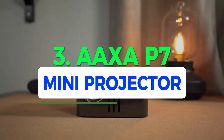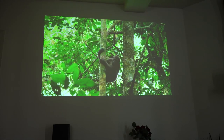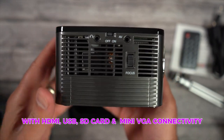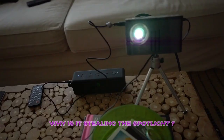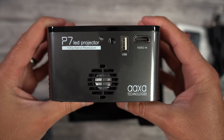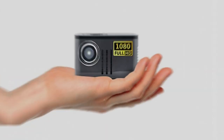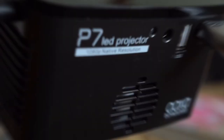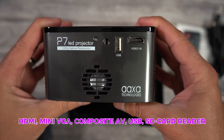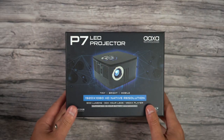Number 3: AAXA P7 Mini Projector. Imagine a projector so small it fits in your hand — that's the AAXA P7 for you. It's not just portable, it's practically your own personal cinema on the go. With HDMI, USB, SD card, and mini VGA connectivity, this tiny beast is ready to rock and roll. It's like the superhero of projectors, fitting into the palm of your hand with ease. It packs a punch with a pair of 2W speakers and a range of connectivity ports: HDMI, mini VGA, composite AV, USB, and SD card reader — the P7's got it all.